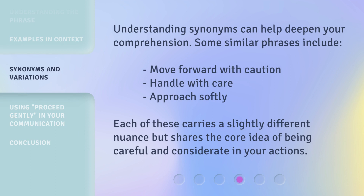Understanding synonyms can help deepen your comprehension. Some similar phrases include: move forward with caution, handle with care, approach softly. Each of these carries a slightly different nuance but shares the core idea of being careful and considerate in your actions.